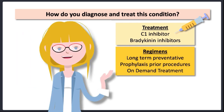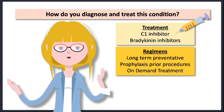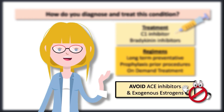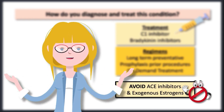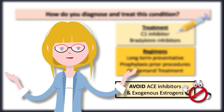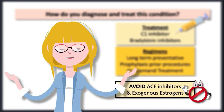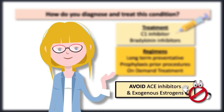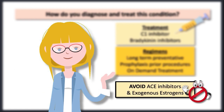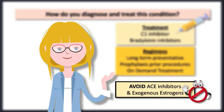Whilst all of that is super specialist territory, something all doctor humans must have top of mind is that ACE inhibitors are contraindicated in hereditary angioedema because they block the breakdown of bradykinin and can therefore promote angioedema. Other drugs which can aggravate this condition include exogenous oestrogens, so avoiding the oral contraceptive pill and hormone replacement therapy is a good idea.